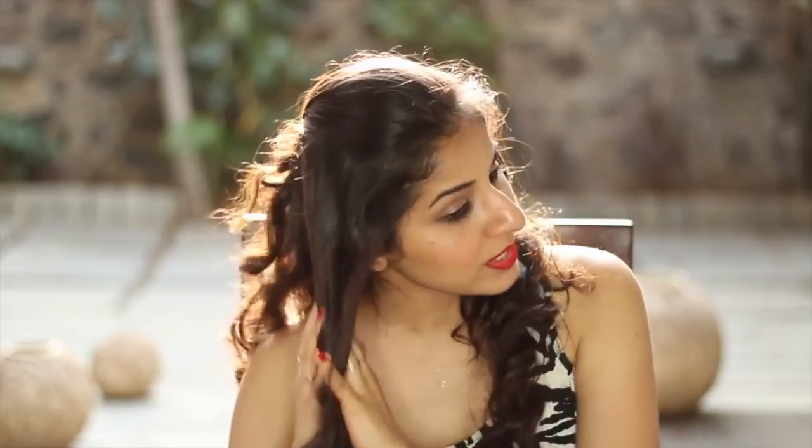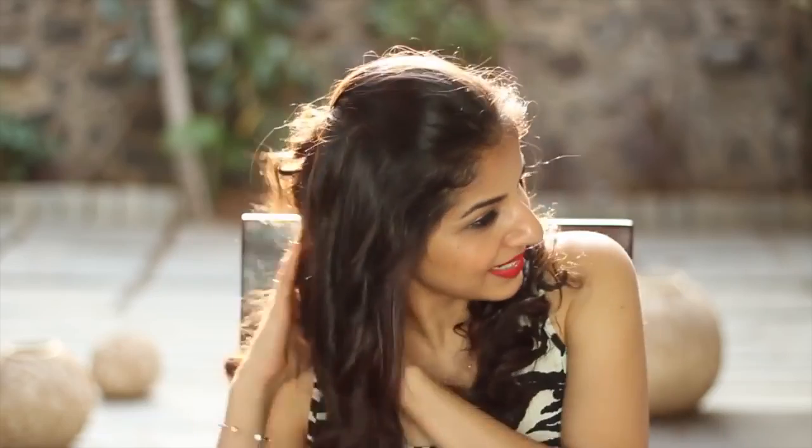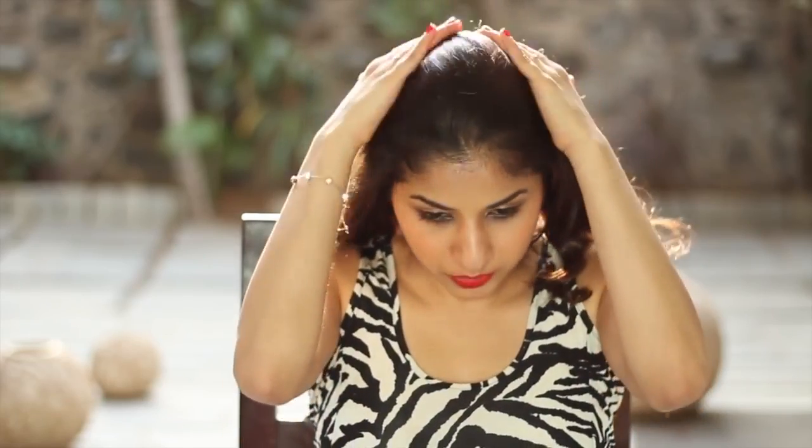Never start on top — always from the mid length and go all the way down to the ends. You can scrunch it up if you've got curly hair, and then whatever's left on your hand, you just place it on the top of your hair.